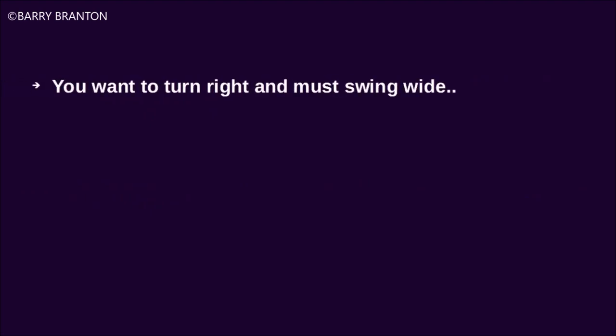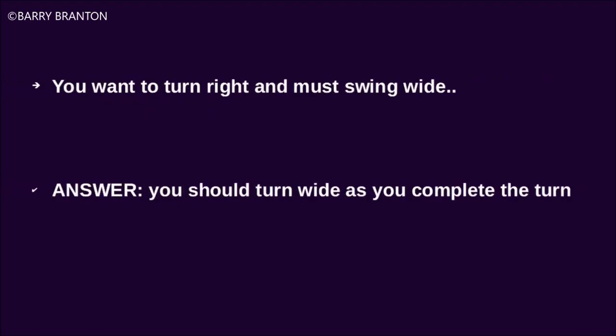You want to turn right and must swing wide. You should turn wide as you complete the turn.